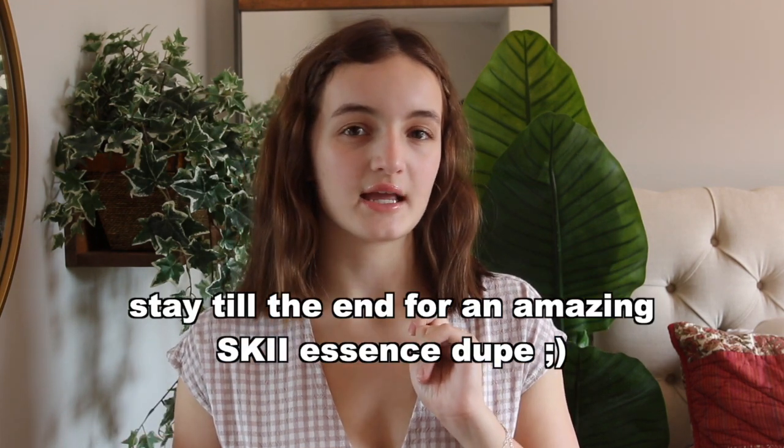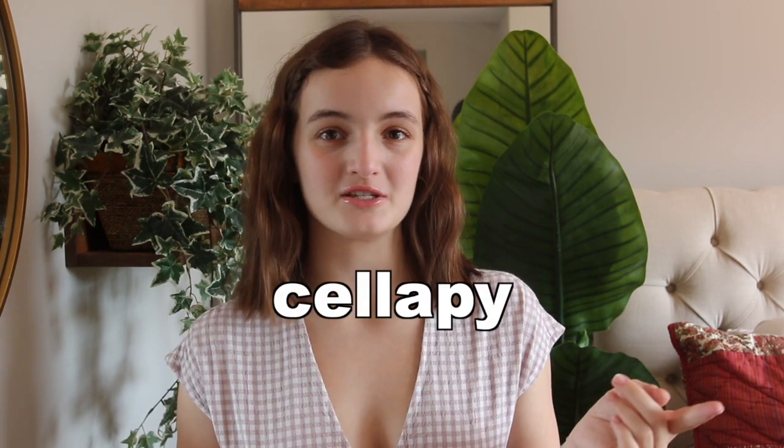Hey everyone, welcome back to the channel. My name is Nicole, and I create a lot of Korean skincare and skincare education-based videos. Today we're going to be talking about a new Korean skincare line I've discovered within the last six months — it is Celepi — and we're going to be talking about a couple of their products for red, sensitive, and especially dry skin.